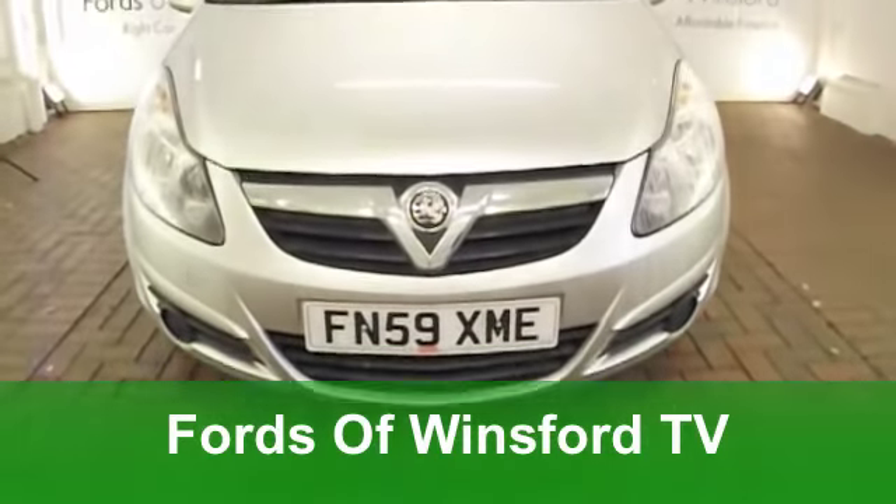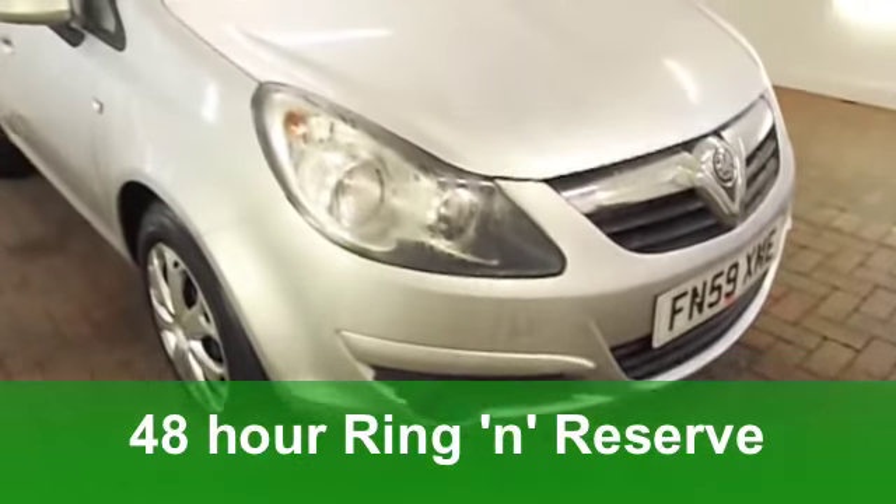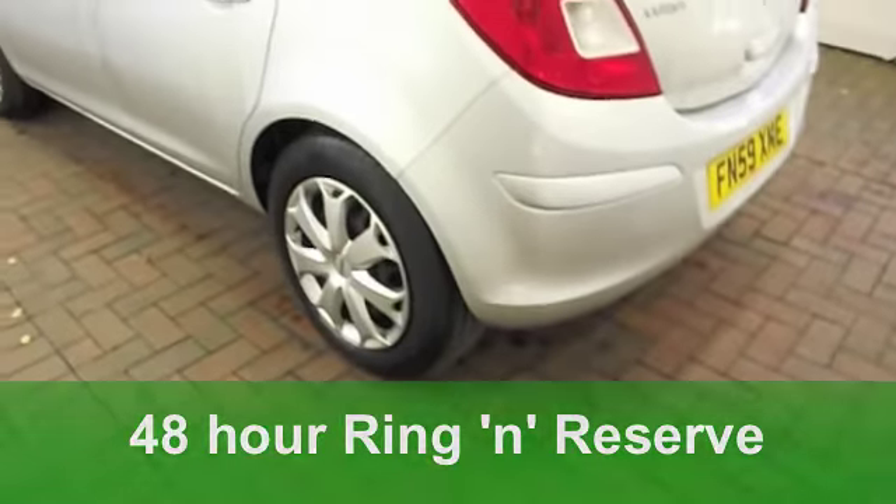Here's a car that you'll be proud to be seen in. It looks good, it's great to drive, and the running costs are very good indeed. It's a very cheeky looking Vauxhall Corsa from 2009.